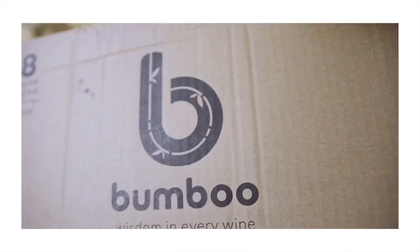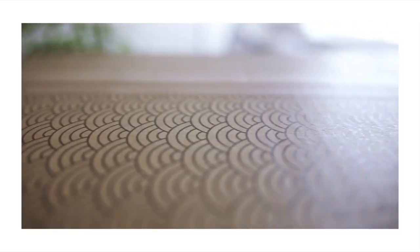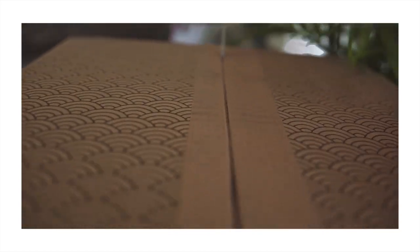It is honestly the softest toilet roll I've ever had the pleasure of using. To my surprise, the sheets even maintain their strength when they are wet, which is unheard of. For every box purchase, they plant a tree with Eden Reforestation. Small changes every day can really make a difference, and what could be more every day than toilet paper.